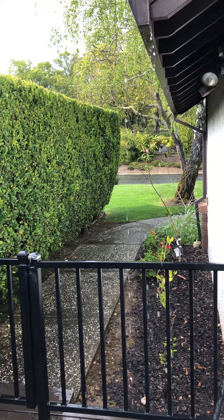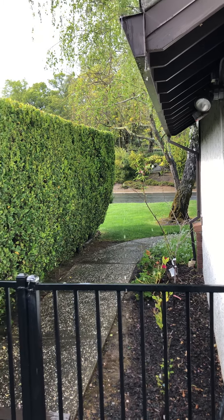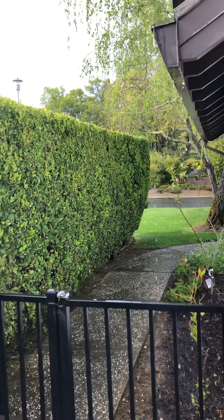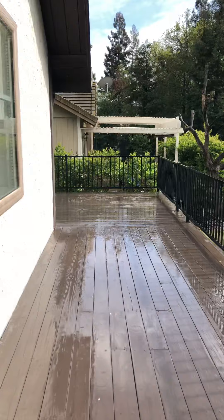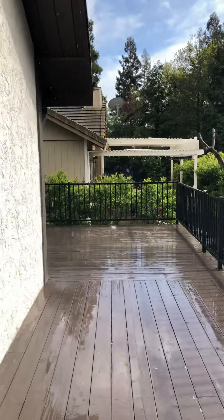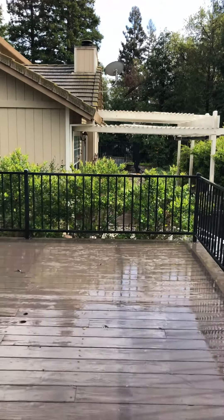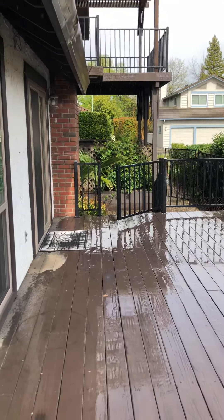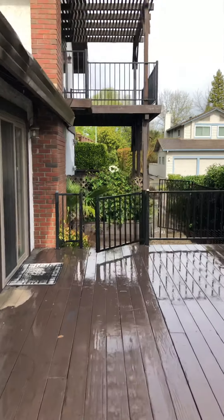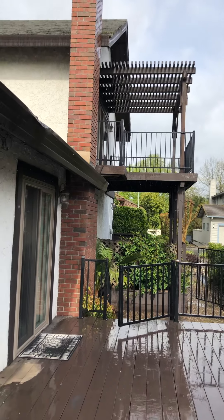Here's the side yard. That gutter is overflowing a little bit - it probably just needs to be cleaned out. I'll walk you around. And that's obviously the master suite up there.